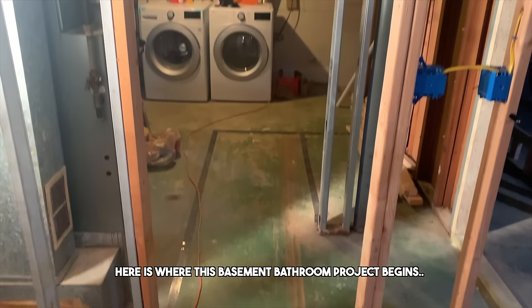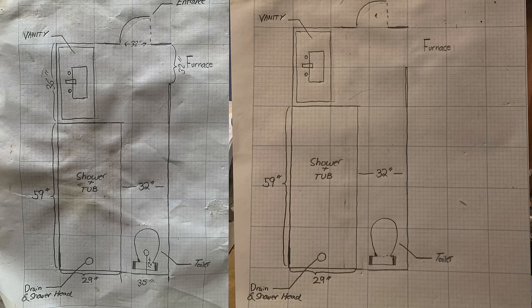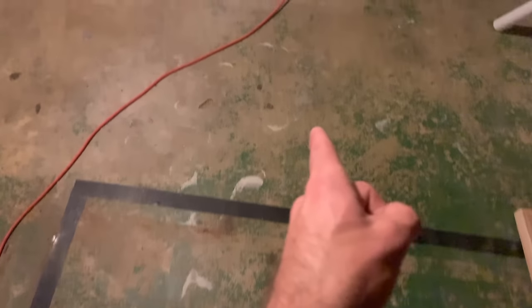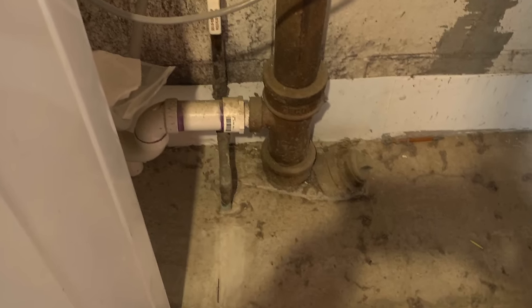Here's a look at where this project starts. As you can see, I already taped on the floor the locations for the walls based on my preliminary sketch, and now we just need to figure out how we're going to get our drain plumbing to our main sewer stack right here.